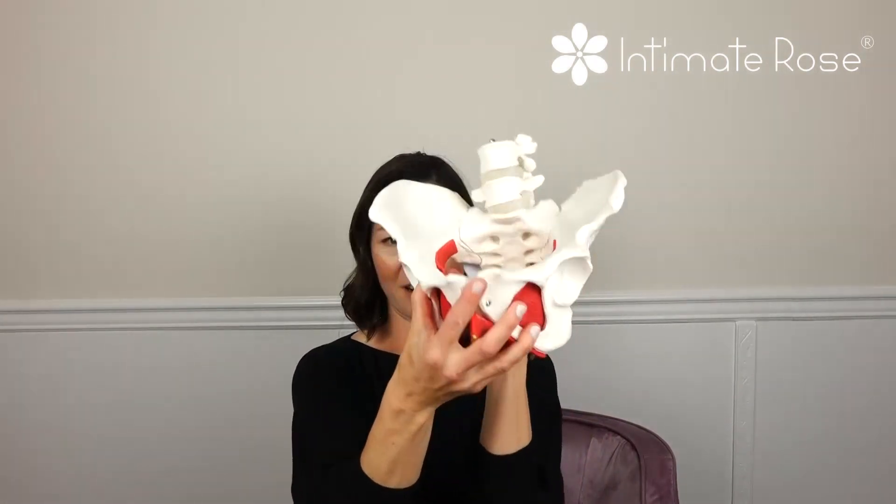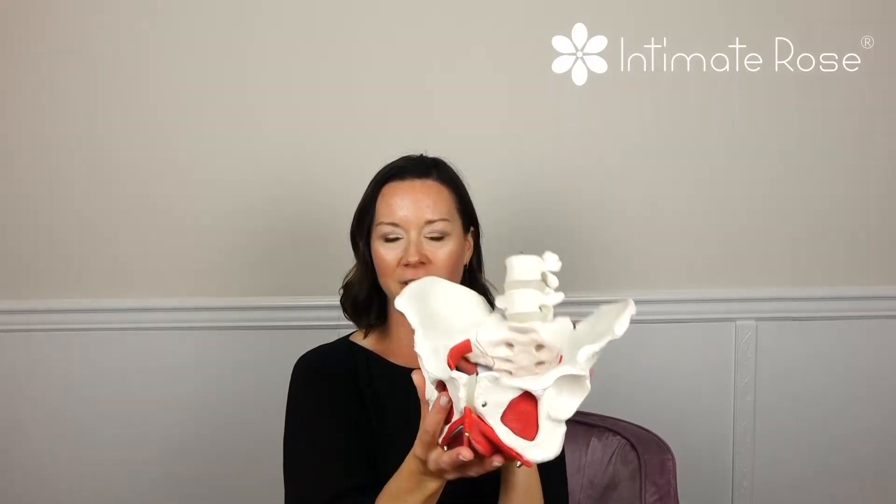Underactive pelvic floor muscle dysfunction often describes muscles that are not coordinated on time, are not firing on time, or maybe are too weak after an injury, a surgery, or having been pregnant or having a baby. They need to be retrained in timing, coordination, and strength. Treatment is often aimed at restrengthening them, and sometimes includes using vaginal weights for those with vaginas to help strengthen and improve the coordination and awareness of the pelvic floor muscles.